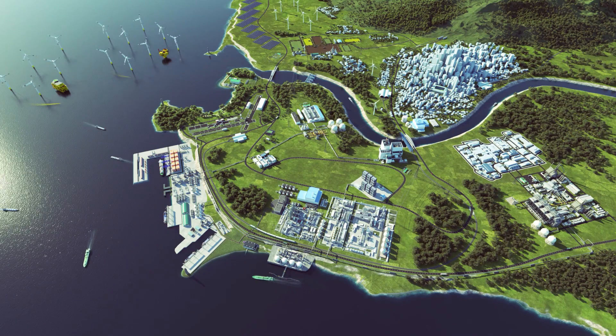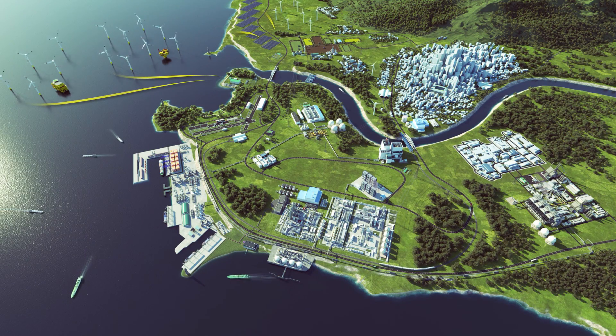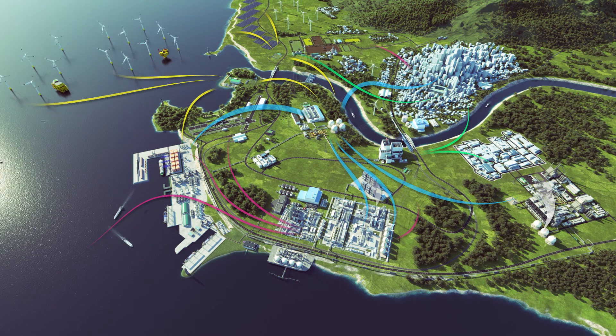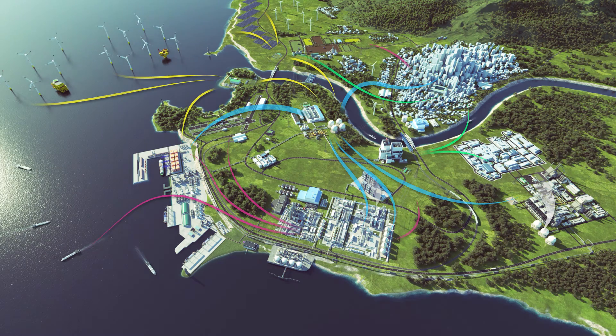A comprehensive and interconnected hydrogen ecosystem is essential to reaching our carbon reduction goals and restoring climate neutrality.